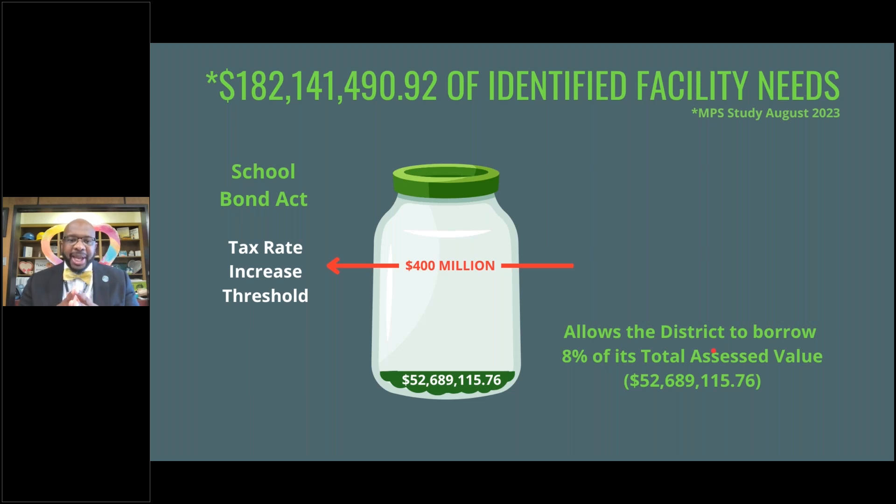With the School Bond Act, you are limited to 8% of the total assessed value of your tax district. That number, as certified by Chris Harmon, our County Auditor for Lexington, is $52.7 million. We have a $182 million problem, and we have currently used about 88% of the available bond funds — so we don't have 100% of these funds available to us.